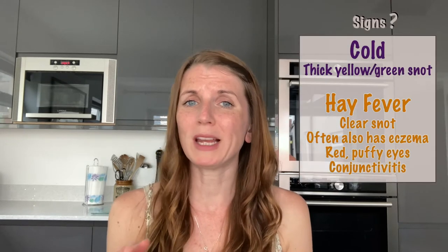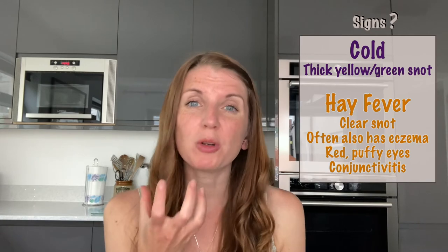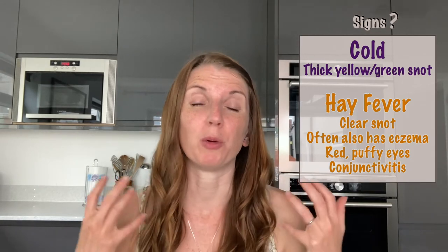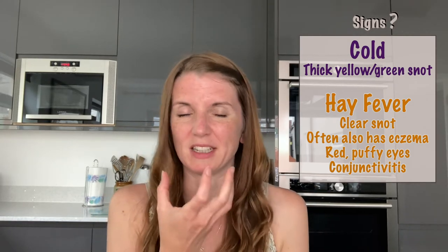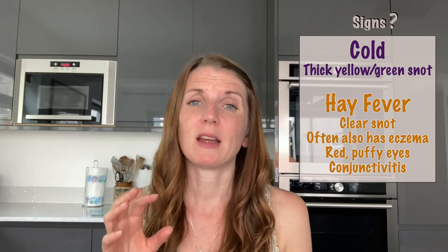Generally hay fever symptoms tend to hit highest around March to September every year. So what are the differences in the signs? With a cold you commonly have thick yellow or green mucus from the nose because your body is trying to fight a viral infection. Whereas hay fever is slightly different in that it is more clear and watery. The other classic sign of hay fever is the red puffy eyes you get when pollen enters the eye, which can cause conjunctivitis.